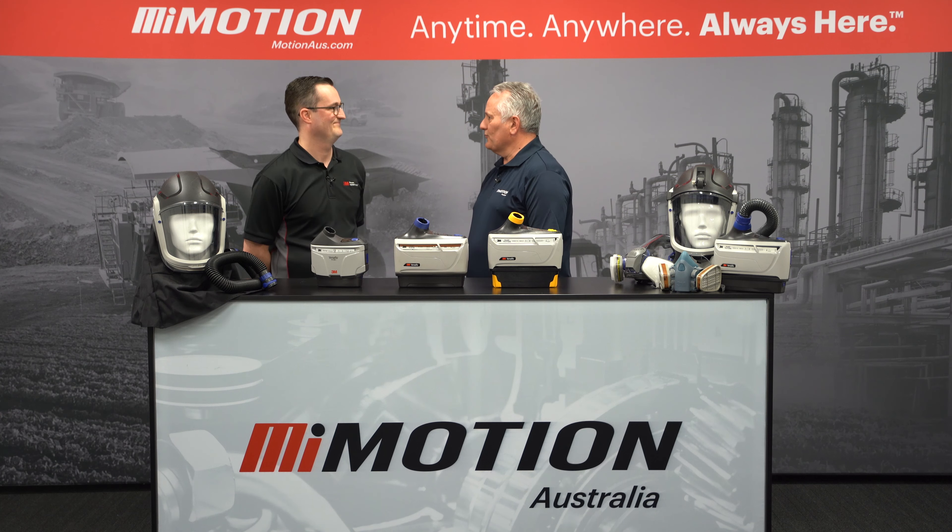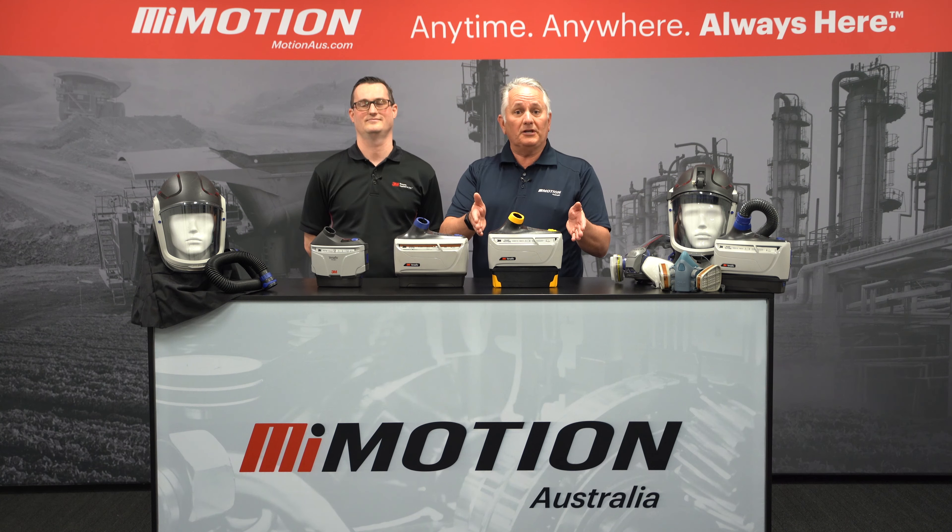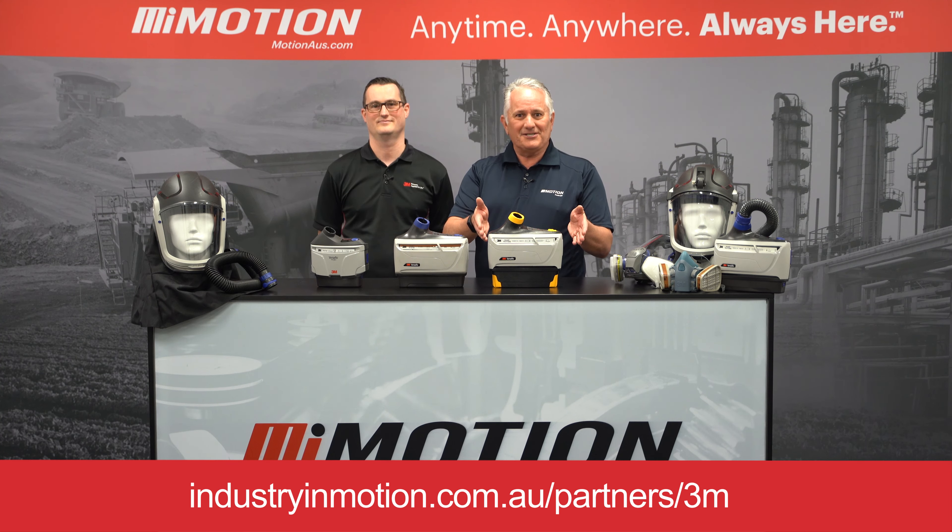Certainly is. Thanks very much, Mark. There we have it. 3M have absolutely got us covered here, folks. So if you're looking for more information, reach out to any one of over 100 locations nationally. The details are below.